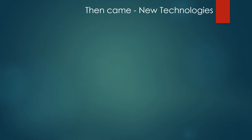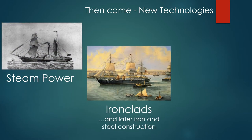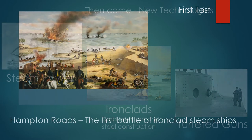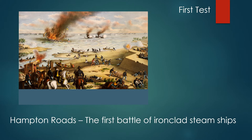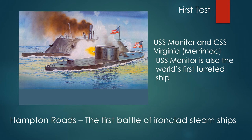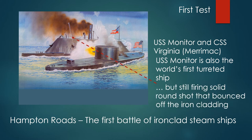Then came new technologies: steam power, iron clads, and later iron and steel constructed ships and turreted guns. The first time these were seen was at Hampton Roads in the first battle of ironclad steam ships — the USS Monitor and the USS Virginia, which was laid down as the frigate Merrimack. The USS Monitor is also the world's first turreted ship, but still firing solid round shot that bounced off the iron cladding.